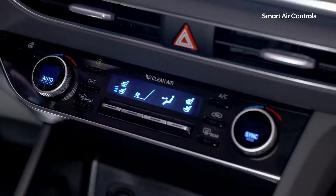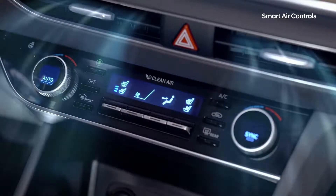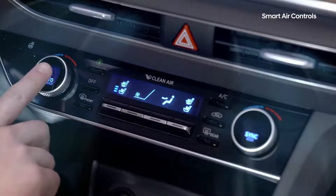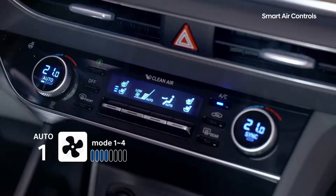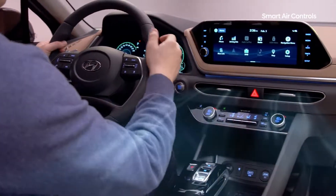With eight modes in all, Level 3 auto adjusts air power from Mode 1 through 8, Level 2 adjusts from Mode 1 through 6, and Level 1 from Mode 1 through 4. If you want the car to quickly reach temperature, select Level 3.